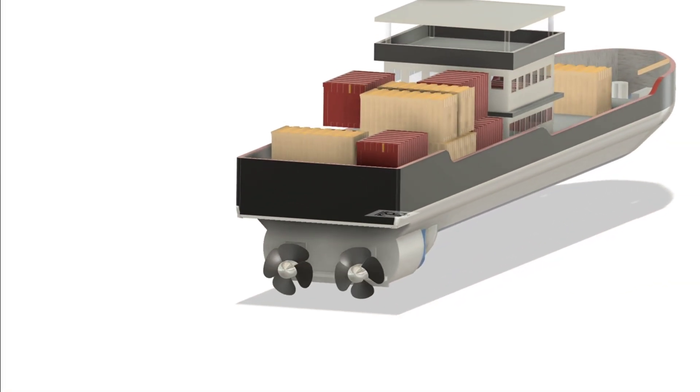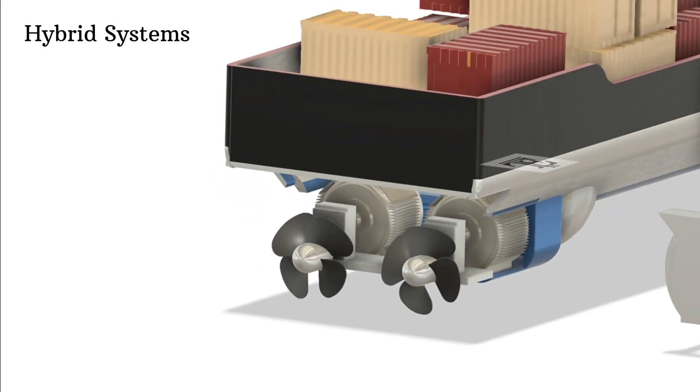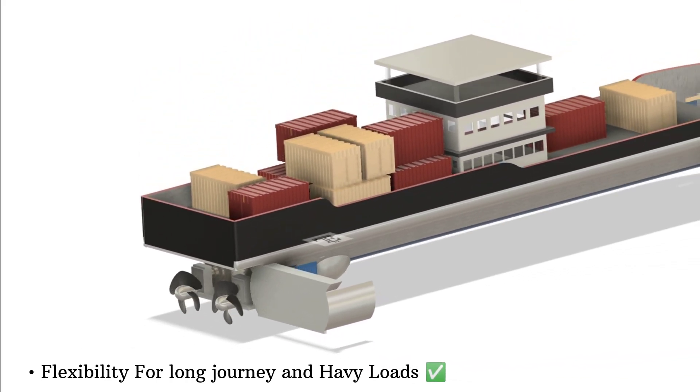The electric motor powers the propellers, and in some cases ships also use hybrid systems. This means they combine electric power with traditional engines, giving them the flexibility for long journeys and heavy loads.